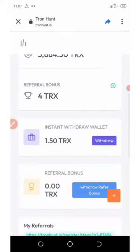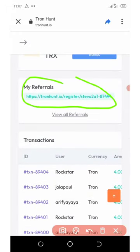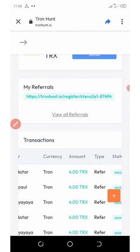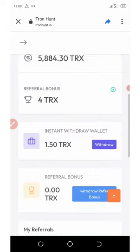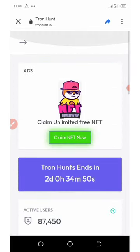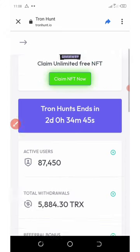What you need to do right now is share your referral link with your friends. Scroll down and you'll see your referral link — click on it so you can get unlimited trust. You can see a lot of people are already withdrawing right here, so hurry up and withdraw your earnings. You can also claim your NFT right here.